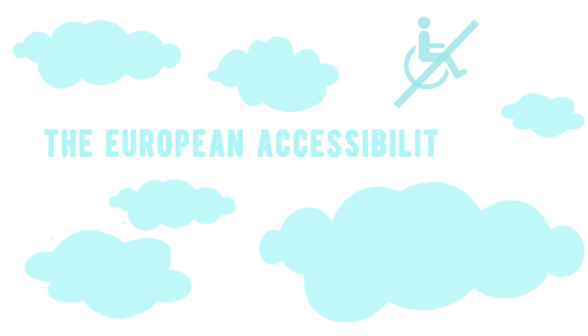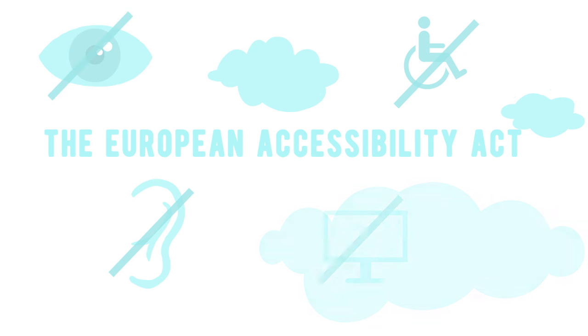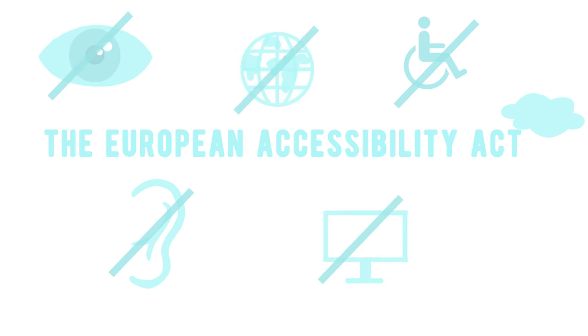Currently, the European Accessibility Act is being negotiated at European level, aiming to ensure that technical devices will be universal, interoperable, and accessible for all.